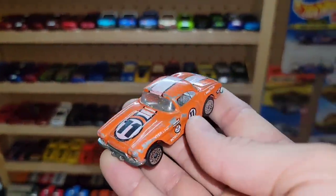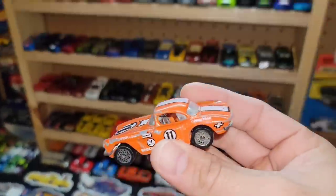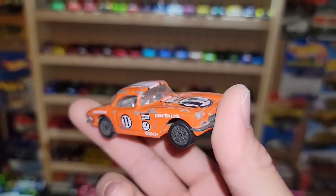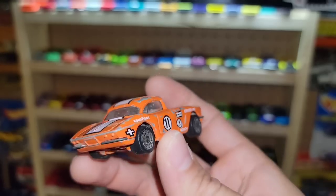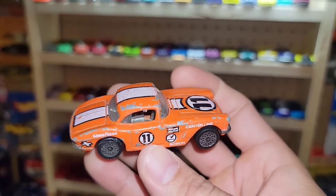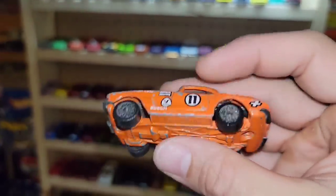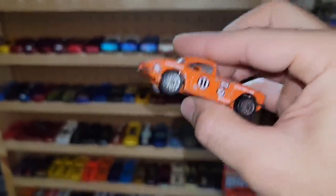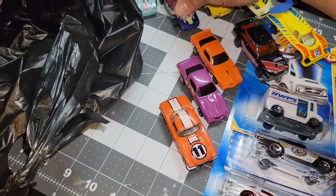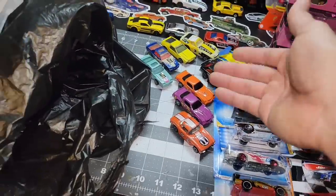Next one is a Corvette that Sean hooked me up with when we met up — I threw him some cash because I felt bad. We got this awesome, I think it's a '62 Corvette in orange. Love the race livery on this one with the white stripe and the leaven meatball. Old school Matchbox is always a heavy hitter in a collection — don't ever pass up traders markets or thrift stores because that's where you find the really cool stuff like these.